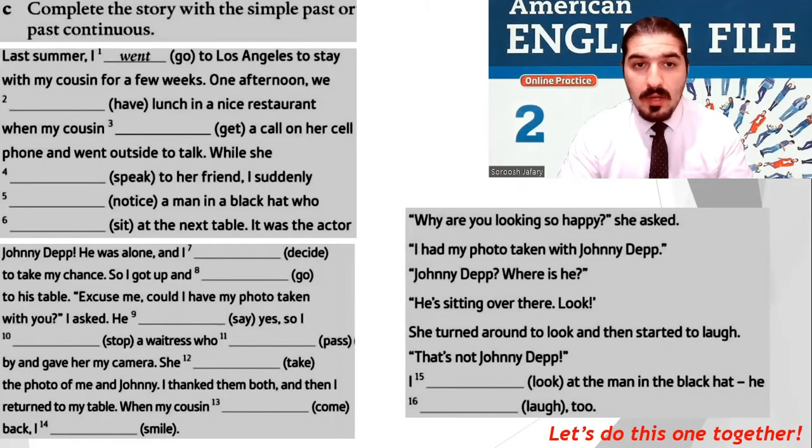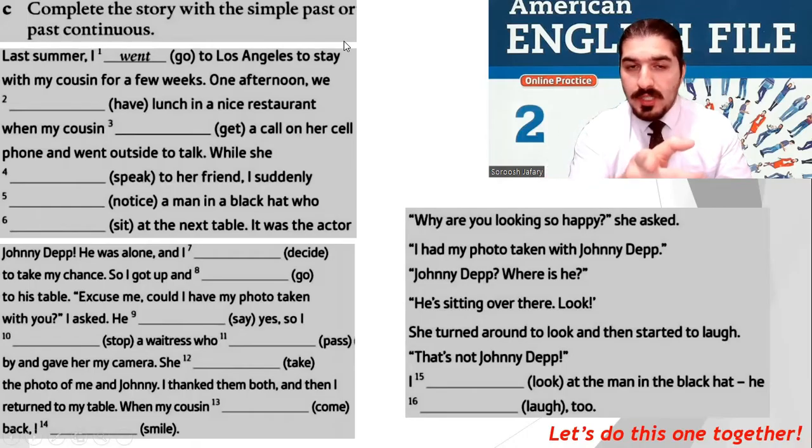Now I want to do this exercise with you — me and you, together. Complete this story with the simple past or past continuous. Okay, first you do it. Now let's do it together.